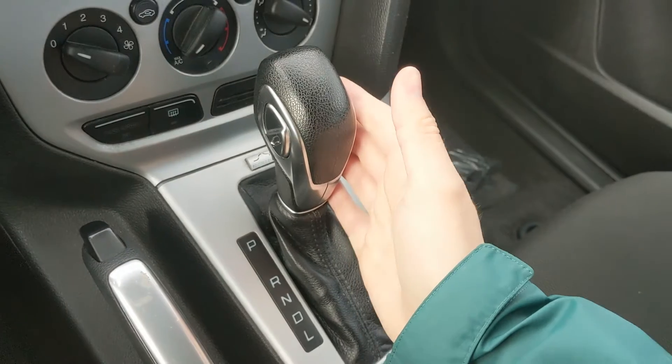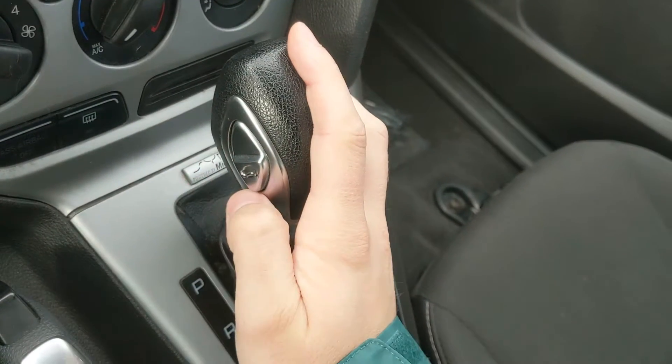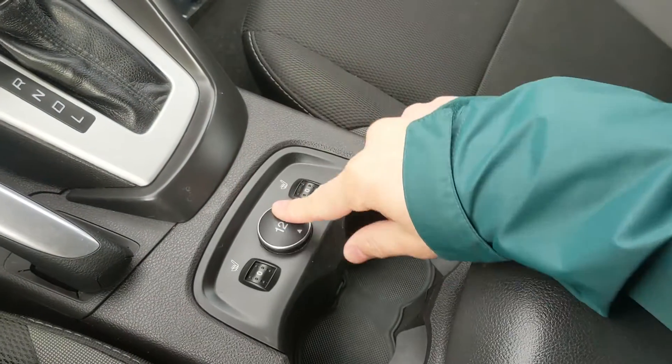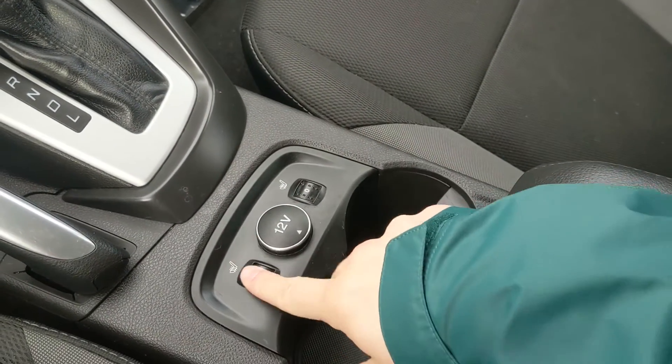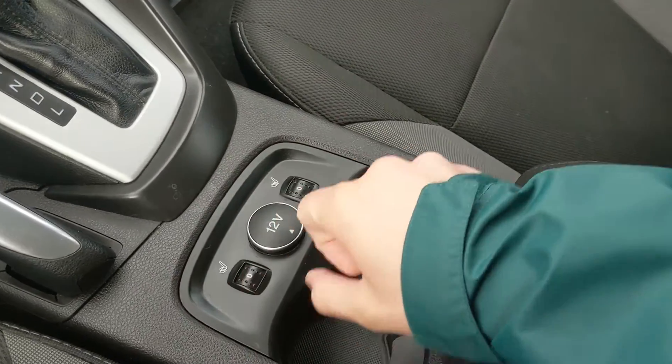You have your main shifter, parking brake, and a button here for hill descent assist, and then you have a 12-volt power outlet and heated front seats with five levels, so you can customize how warm you want to be.